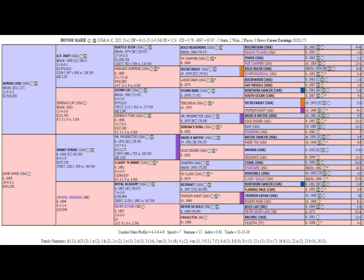Looking at the pedigree, he's by Honor Code, an AP Indy get, with plenty of stamina on the top end. Seattle Slew — that's a great stamina line. You see the dosage index distribution: there is some stamina here. The 3.24 dosage index is a little high but completely acceptable, and the numbers are a little skewed because we don't keep track of the chefs-de-race. The genetic strength value score is 61.97, and that's a really high score.